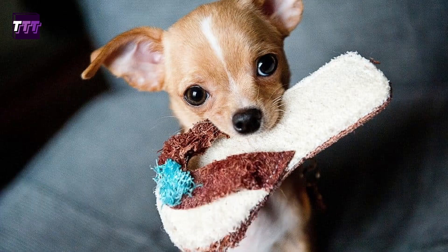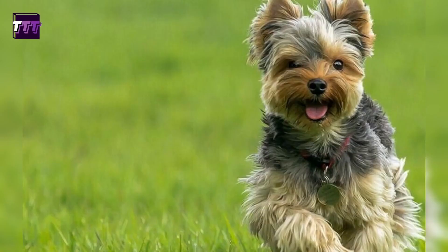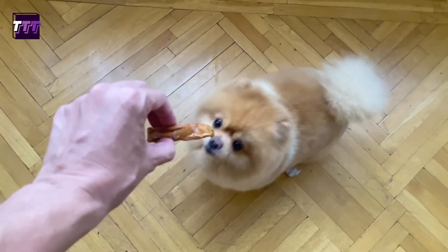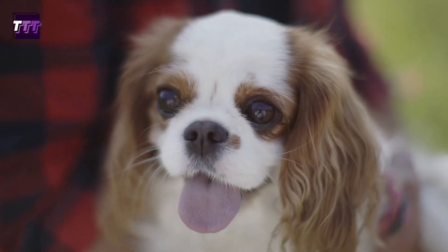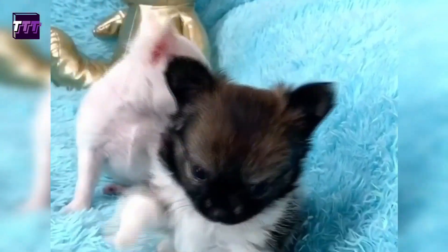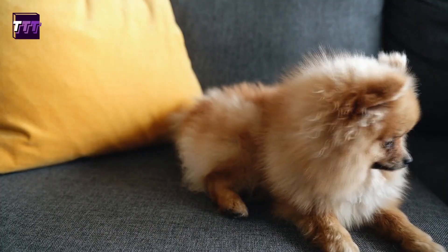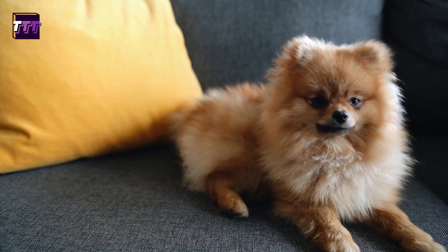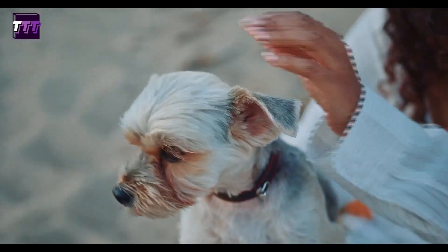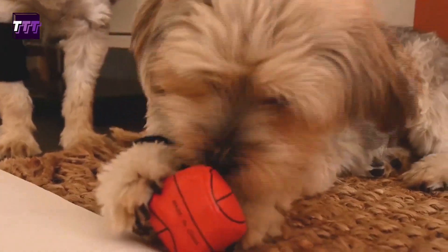Number 1: Small Dogs. Small dog breeds like Chihuahuas, Yorkshire Terriers, and Pomeranians are great pets because of their small size and low exercise needs. They are well suited for apartment living because they don't require a lot of space and can get enough exercise indoors or with short walks. These breeds are also generally low maintenance and can be easier to train than some larger breeds. However, it's important to note that small dogs can still have high energy levels and need mental stimulation and socialization.